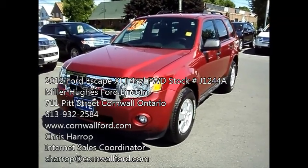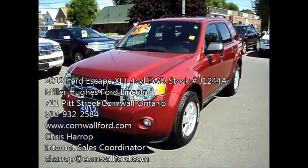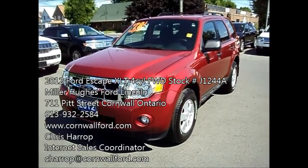Chris Harrop here, Internet Sales Coordinator for Miller Hughes Ford Lincoln. We're located at 711 Pitt Street in Cornwall, Ontario.